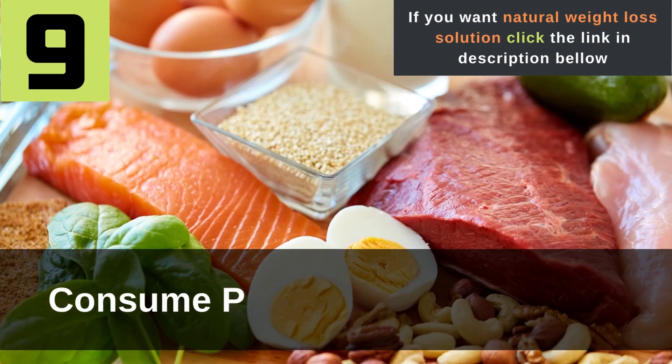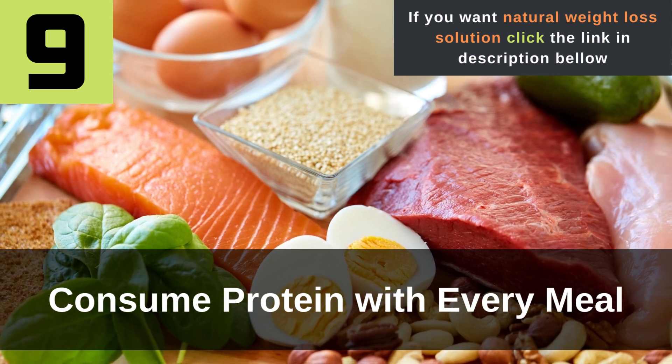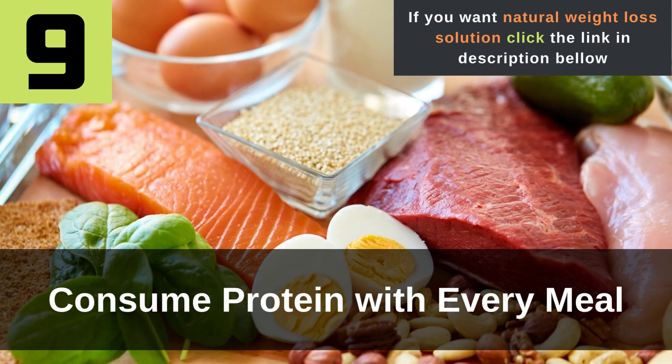Tip 9: Consume protein with every meal. Protein is the building block of muscle. Eating protein with every meal can help with maintaining muscle tissue and burning fat, but it also has helpful impacts on other aspects of your weight loss journey, such as keeping you full and satisfied. Many lean protein sources are meats, but seafood like shrimp and tuna, eggs, and organic tofu are good options.